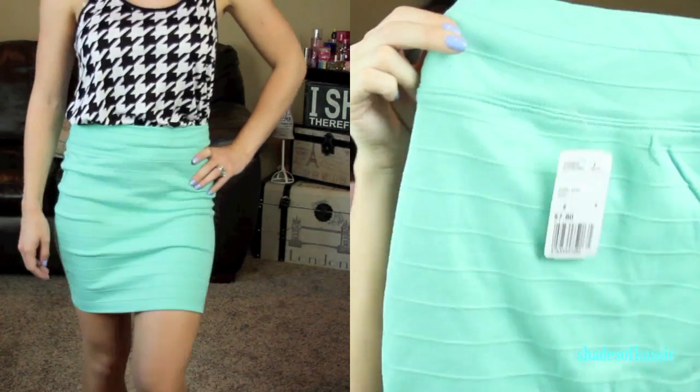Then I got this one for $7.80 — another high-waisted skirt in a really pretty mint green. Then I got this little mini skirt for $6.80 — a little black and white print that would be cute with the yellow top tucked in.